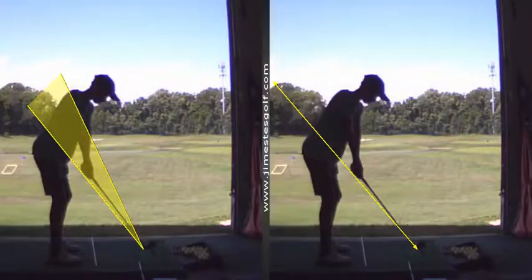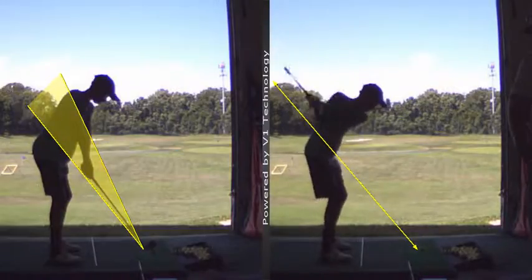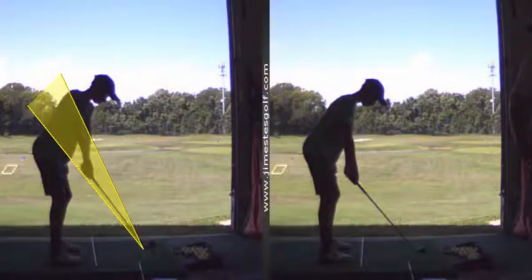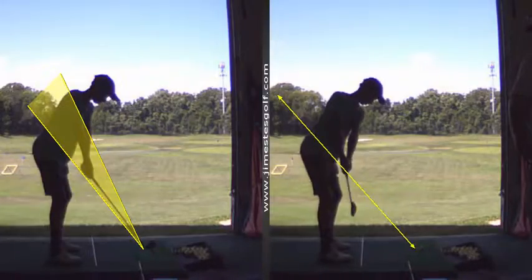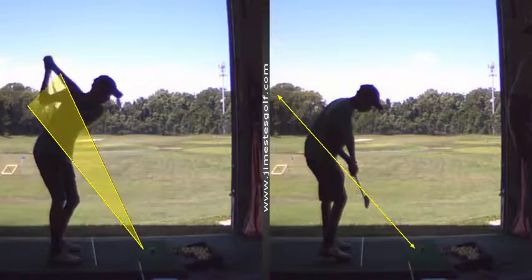The takeaway was better. You can see the difference in these two swings. One was a little bit inside — it's a very fine line between those two backswings. That one's inside, coming down inside. This one's a little outside, coming down a little outside.